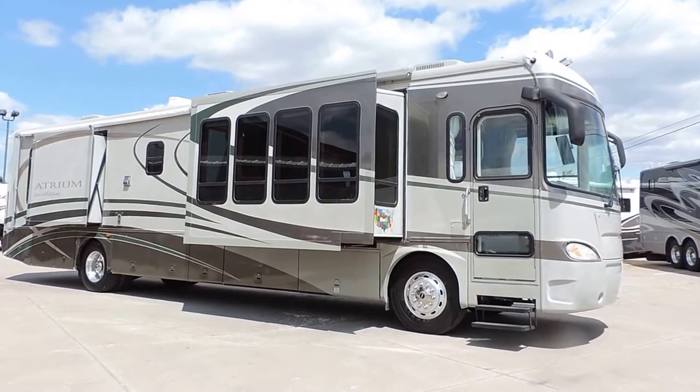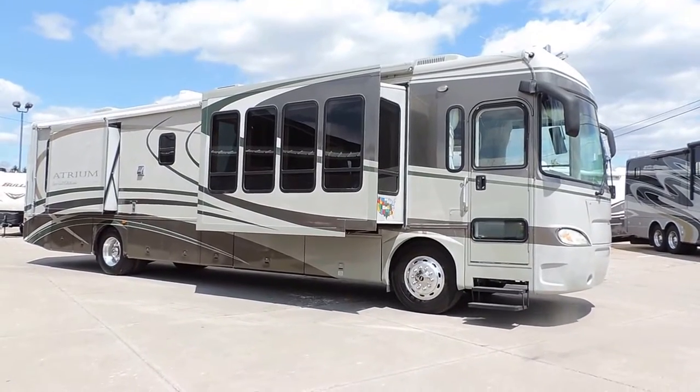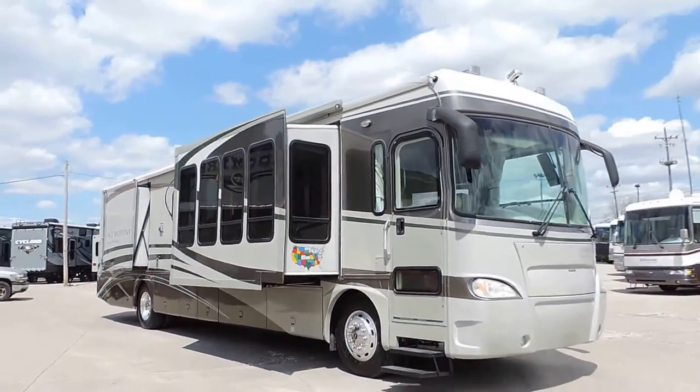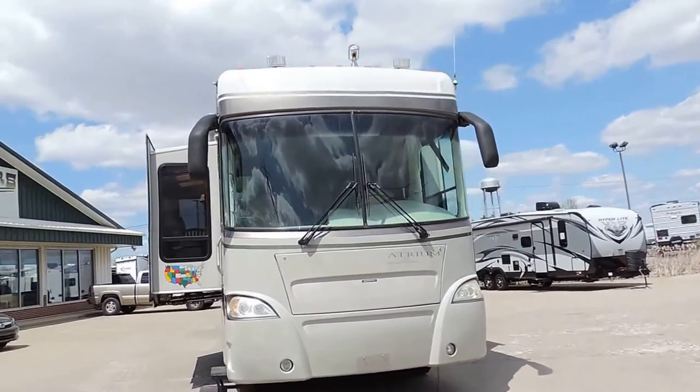Welcome to Zoomers RV. Today we have for sale a 2004 Gulfstream Atrium model 8411. This is a quad slide Caterpillar diesel, 40 foot diesel pusher. It has a diesel generator.